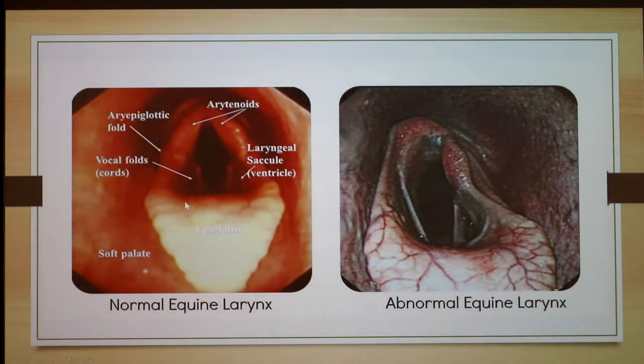On the left is a healthy horse — the arytenoid is pulled back nicely; it may be a little inflamed but nothing to worry about. On the right you can see where the arytenoid cartilage is bending down into the airway, causing an obstruction that makes it harder for the horse to breathe.